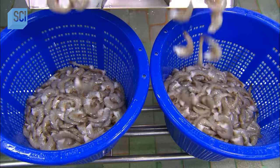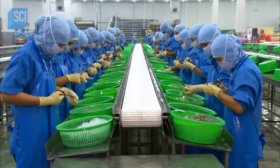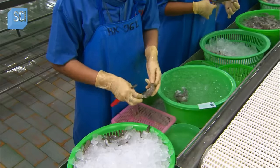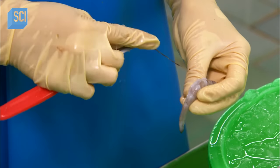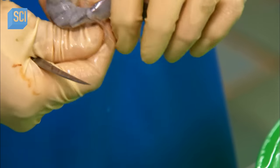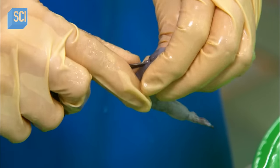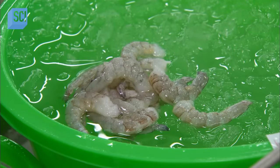De-headed and sorted by size, these shrimp are now ready to come out of their shells. On the shelling line, some workers cut the tails off and others leave them on, because there's a market for both. After they peel away the shell, they cut out the digestive tract that runs along the back — often referred to as the vein, because it looks like one. Workers on this line peel and de-vein 800 shrimp an hour.